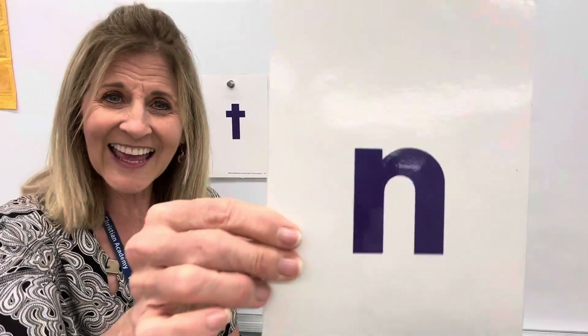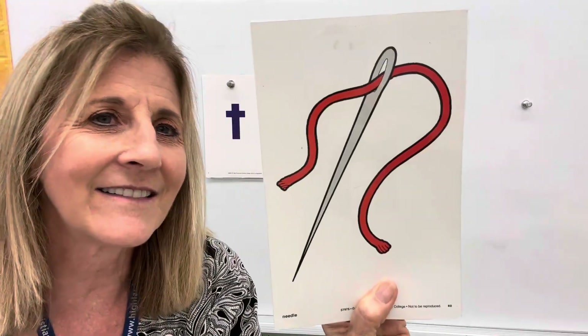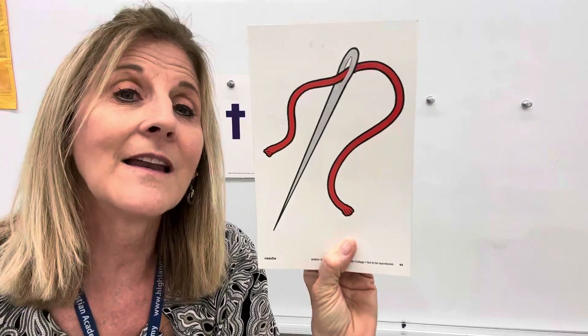The next letter I have is N. N says n, n, n, n. You're getting it. This is a needle — you can sew with a needle. Do you hear n when I say needle? That's the letter N.